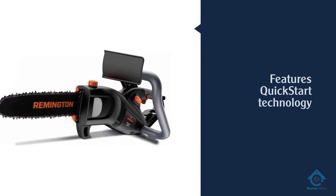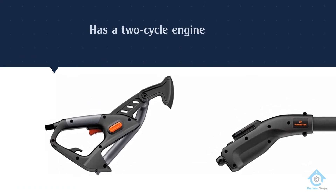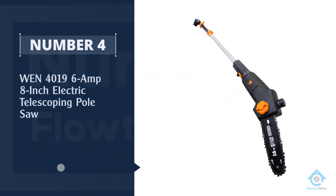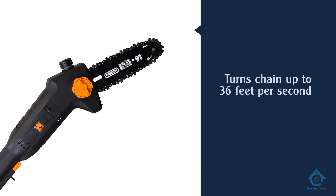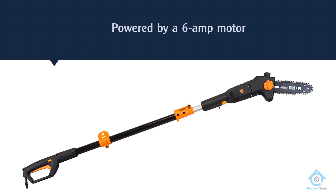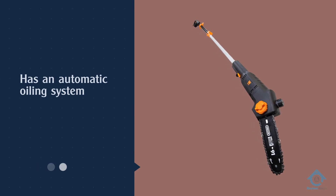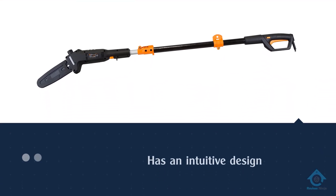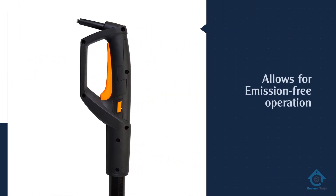Number four: the WEN 4019 6-amp 8-inch electric telescoping pole saw. If you're looking for a reliable pole saw that won't break the bank, this is an option we highly recommend. Featuring a 6-amp motor that provides enough power to rotate the chain at 36 feet per second, and a telescoping pole that extends from 5.3 feet to 7.3 feet with up to 12 feet of overhead reach, you'll have no trouble keeping your landscape maintained.